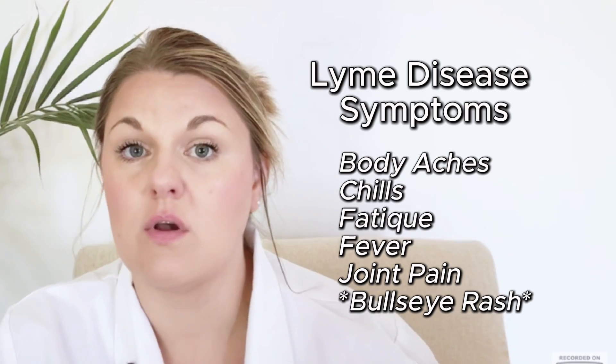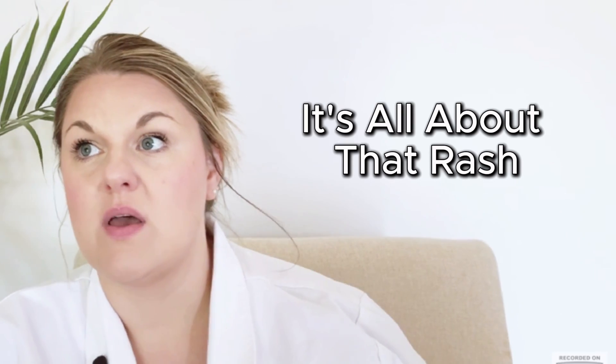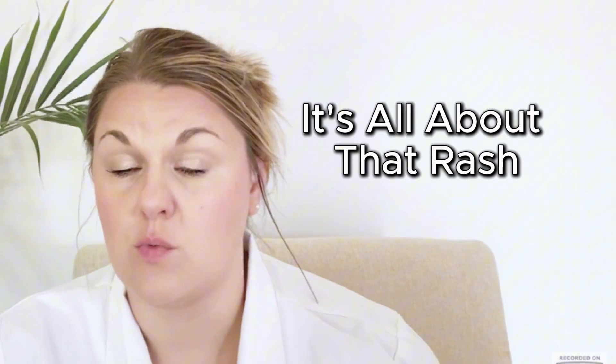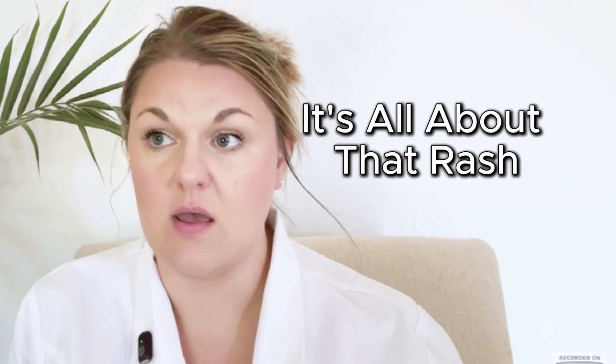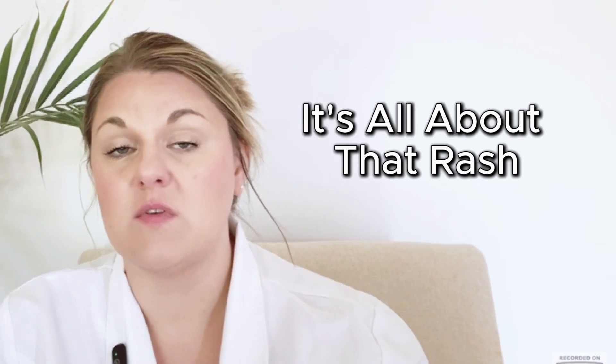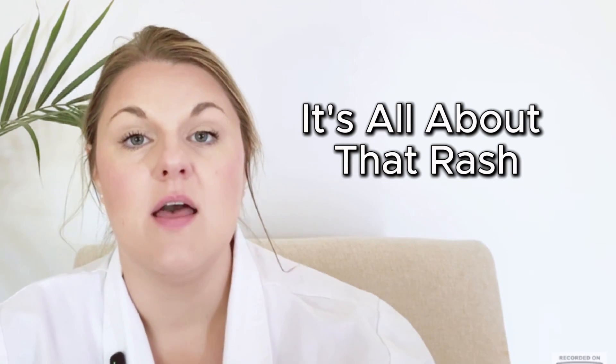For Lyme disease specifically, you're looking for that bullseye rash. Most symptoms across tick-borne illnesses are very similar — the key distinction is the rash. With Rocky Mountain spotted fever, you get a rash on your hands and feet that can also be diffuse over the body. Very few rashes present on the hands and feet, so that's a distinctive sign. Rocky Mountain spotted fever is something you want to catch early because it can progress and become detrimental quickly.